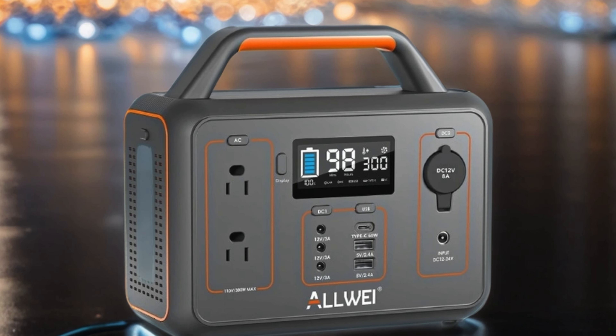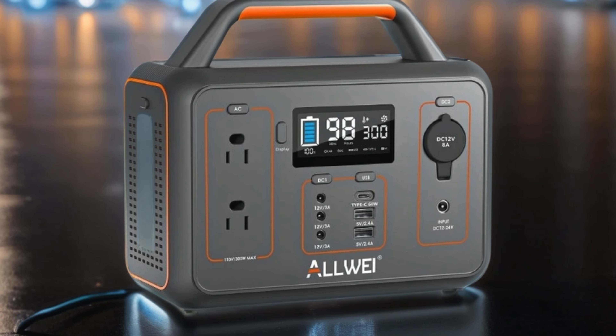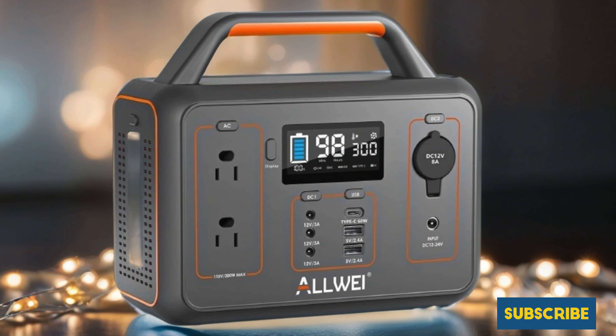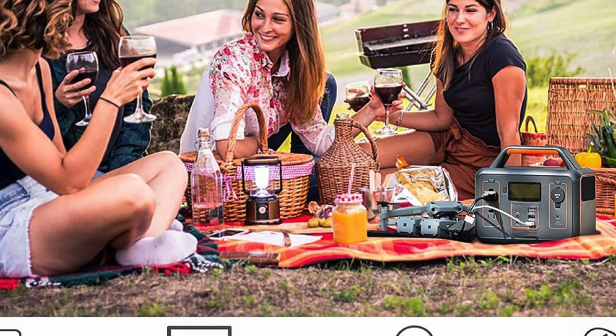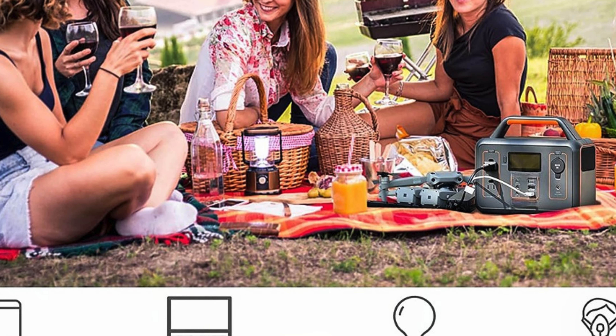Its versatile design includes a USB-C PD 60W port and a 110V pure sine wave AC outlet, catering to a wide range of devices from smartphones to CPAP machines. Boasting a massive 78,000mAh capacity, it's your reliable backup power source wherever you are. Say goodbye to worries about power outages with the Allwei portable power station 300W by your side.